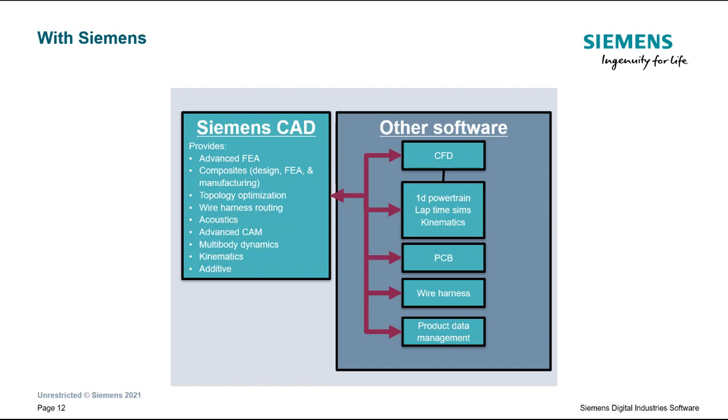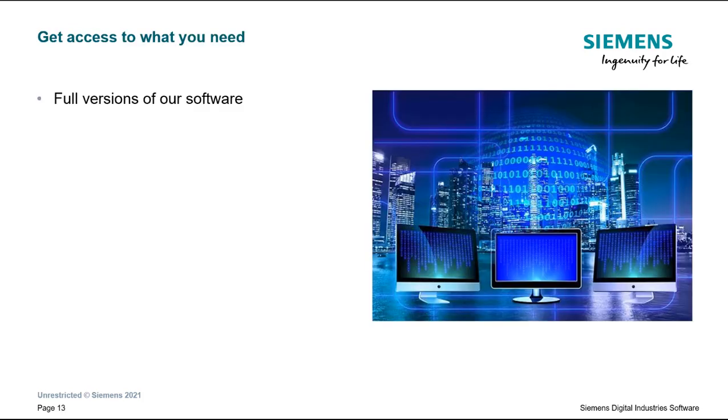However, students find our software saves money and time while enabling better designs over their current tools, because our tools are more interconnected, capable, and can be integrated with their existing tools. Additionally, teams can get full versions of our software and access nearly all of our products with plenty of licensing.